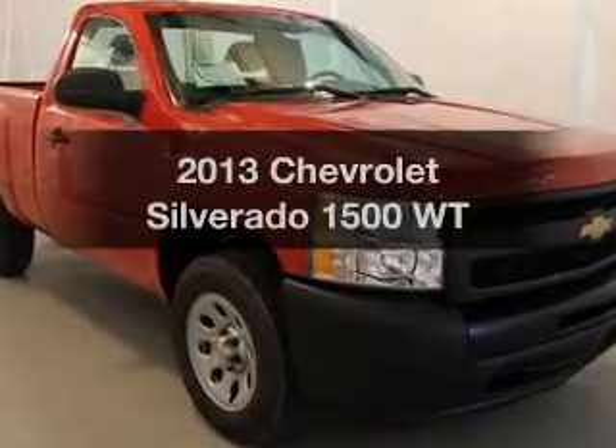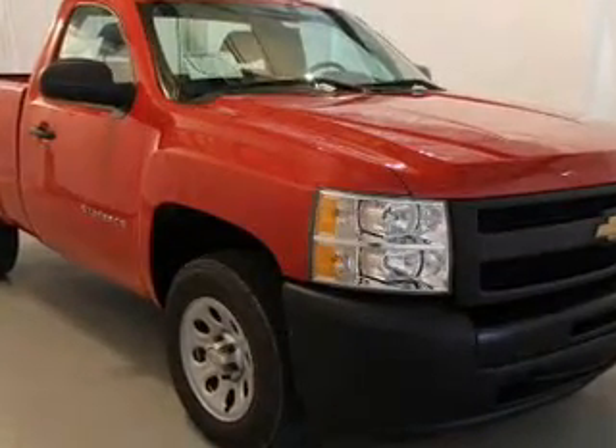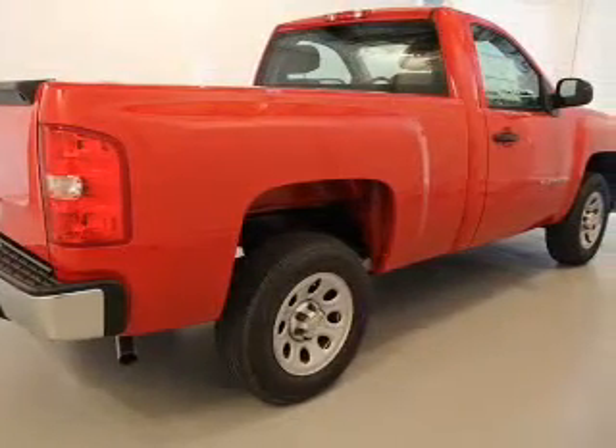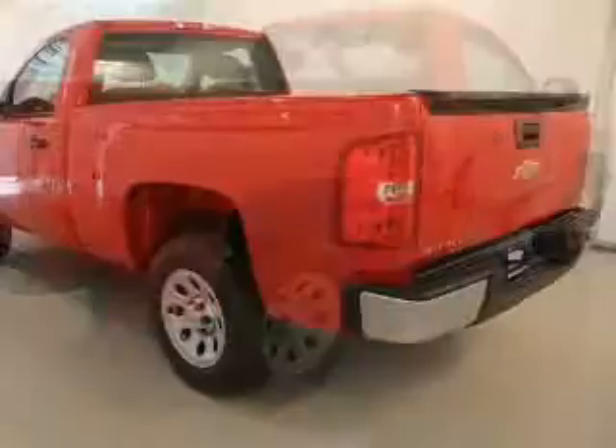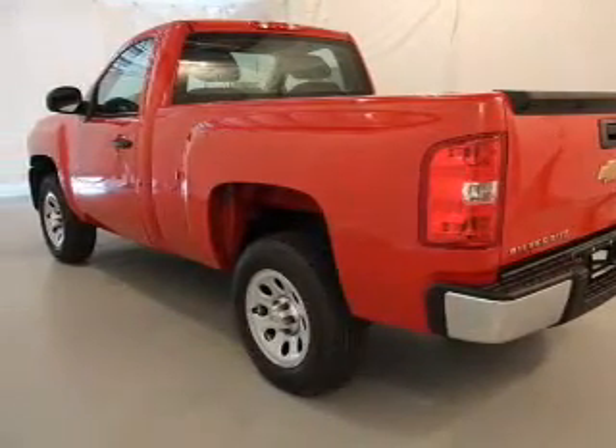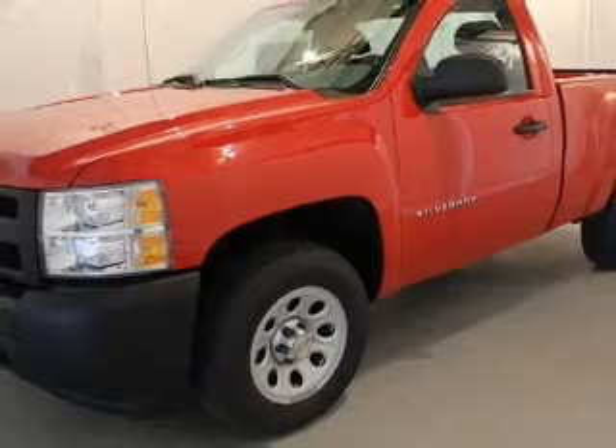Introducing the 2013 Chevrolet Silverado 1500. If you're looking for a first-rate auto, this one could be yours today. The powertrain includes rear wheel drive with a solid six cylinder engine connected to a smooth shifting automatic transmission. Premium wheels lend a distinctive appearance.